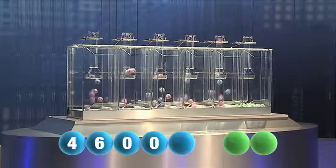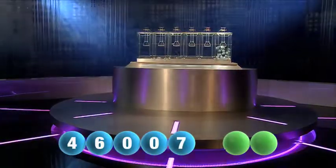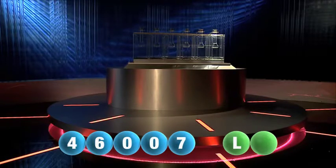And the fifth and final number of today's draw — and it's number seven. The final number is seven. So that takes us to the first letter of today — and our first letter drawn is L.